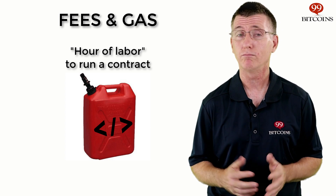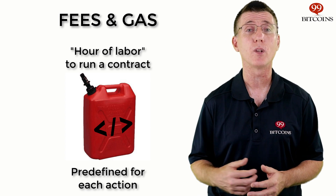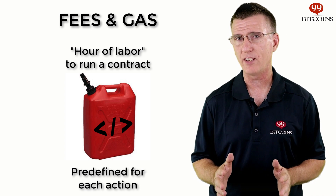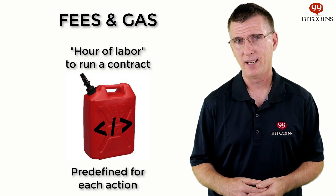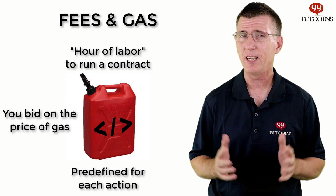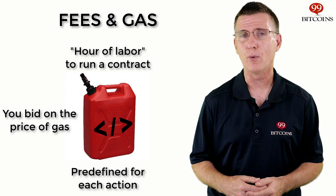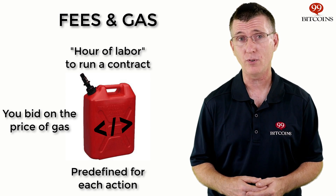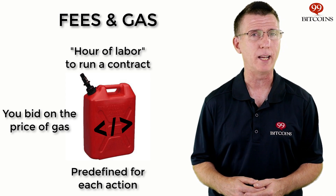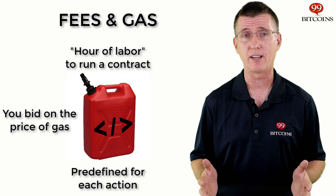How much gas do you need to run a line of code? There's a predefined amount for each action you want to run. For example, sending Ether from one address to another requires 21,000 gas units. The price of one gas unit changes all the time depending on how crowded the network is — the same way an hour of labor costs more when many people are looking for employees. The standard gas price is around 20 Gwei. If the Ethereum network is very busy and you want your contract to get priority, you may overbid the gas price so that miners will include your contract in the next block — similar to how Bitcoin transaction fees rise when the network is crowded.